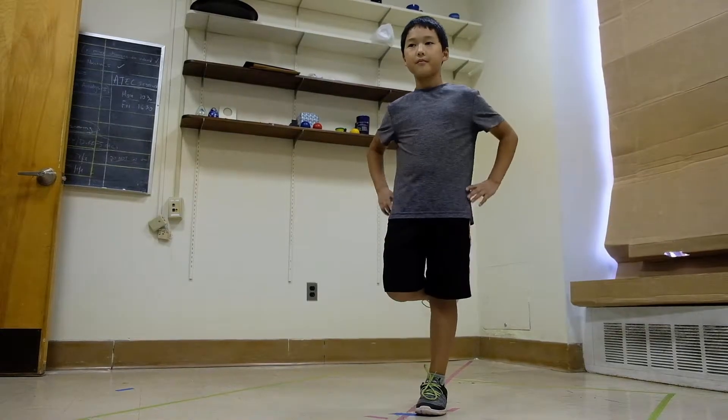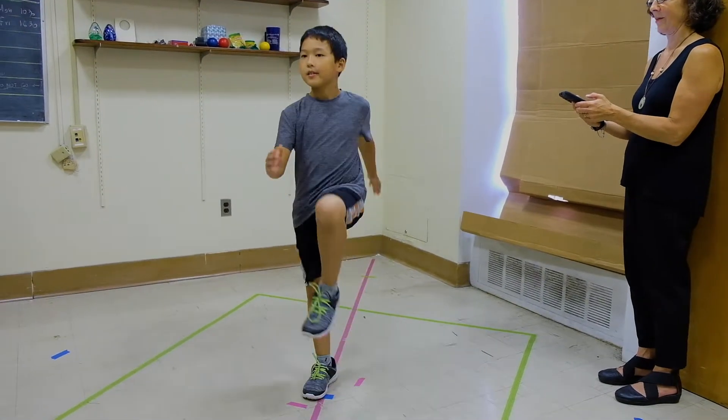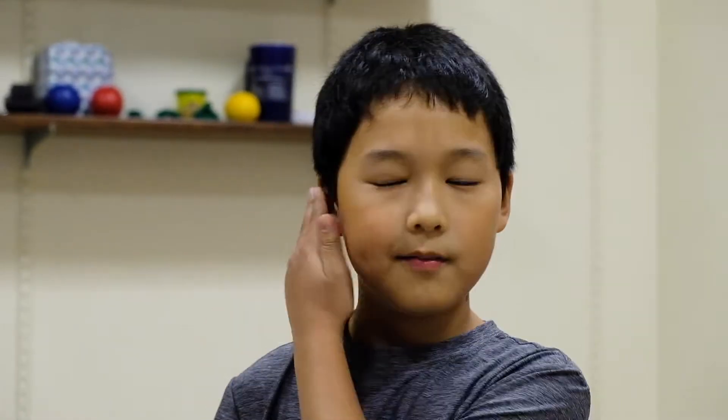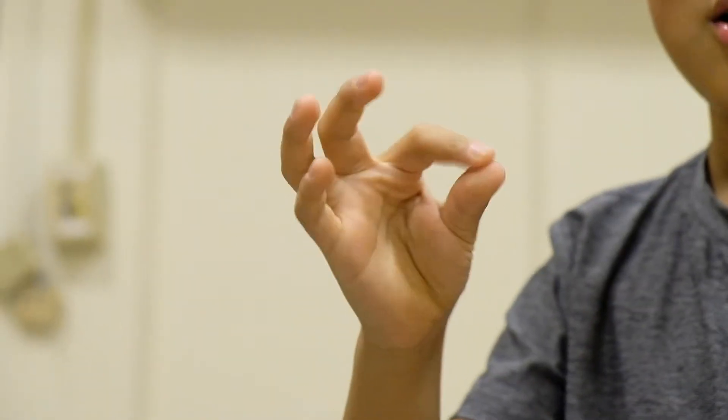The comprehensive assessment that ATEC provides includes balance, rhythm and coordination, response inhibition, sustained attention, processing speed, motor movement, and more. As an interim step to creating an automated scoring system,